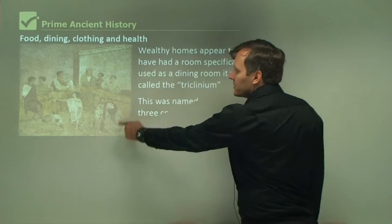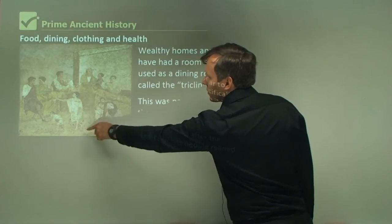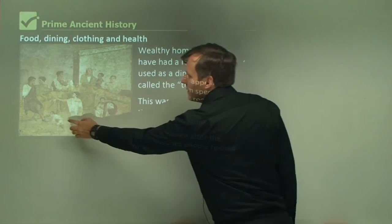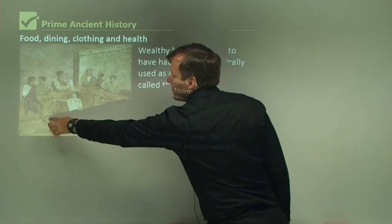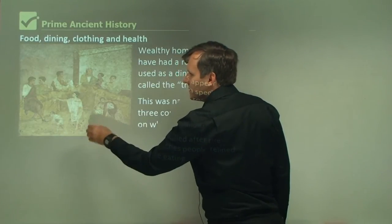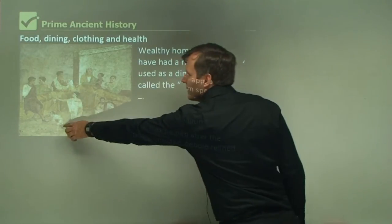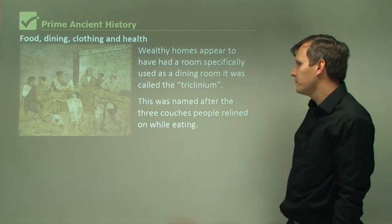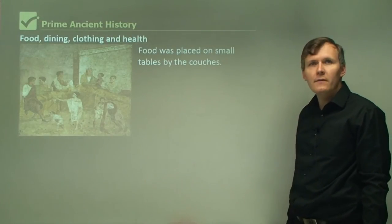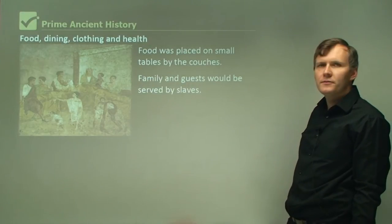You can see in this picture some Romans having something to eat — the types of clothing they were wearing and how they're all sitting down. Down here you have a smaller person serving someone. This would have been a slave; slaves were depicted as smaller than the person they're serving. Food was placed on small tables by the couches, and family and guests would be served by slaves.